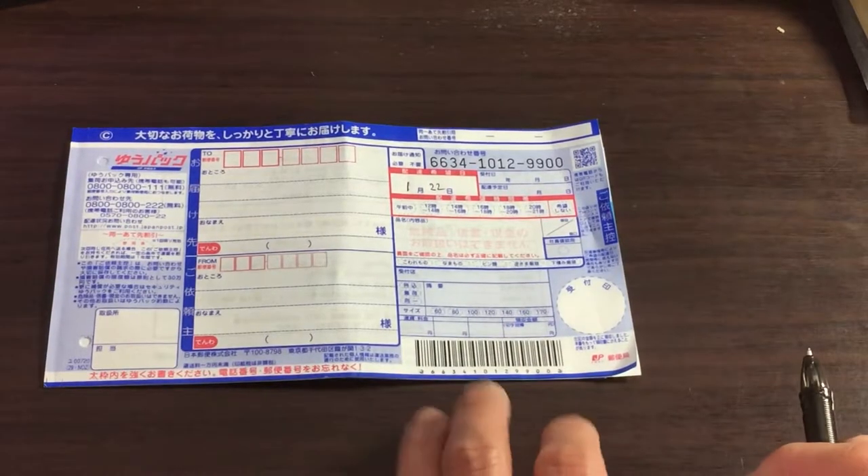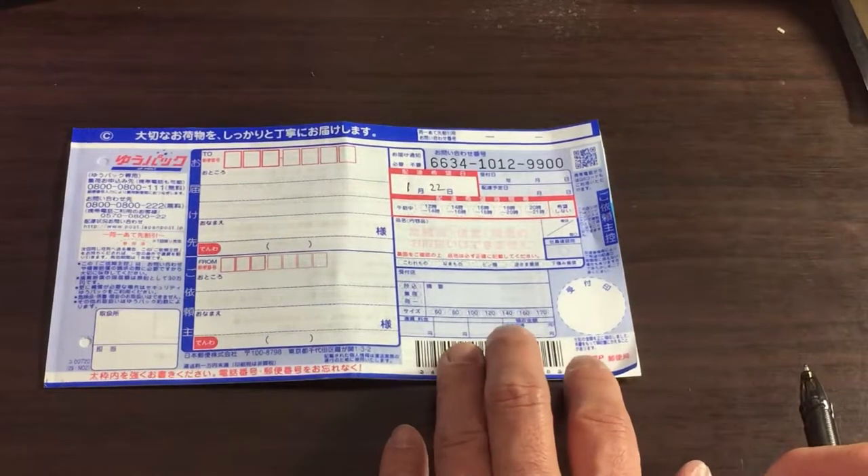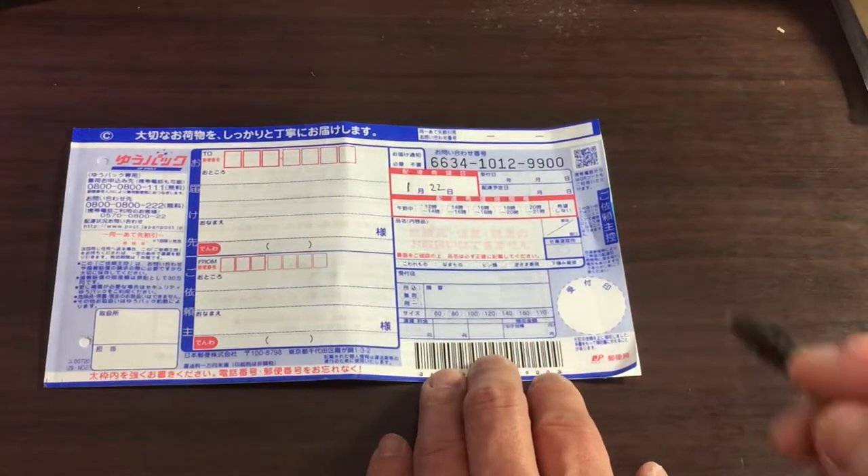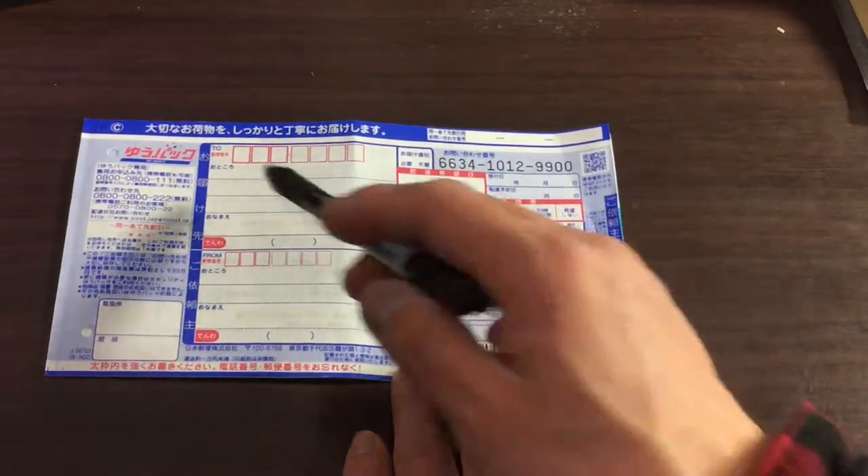Okay, I'm back at home. If you want to send a box of books across Japan, like what I did, you would pick up one of these slips called YUPAK.